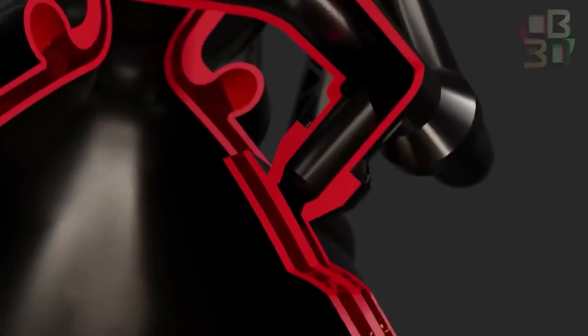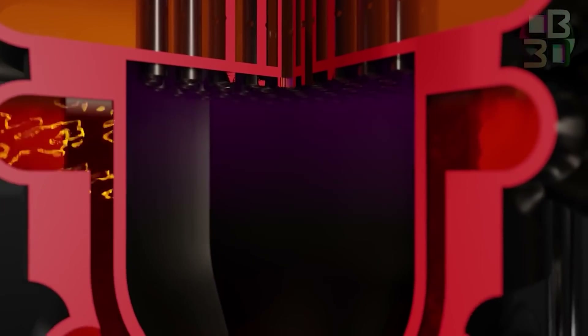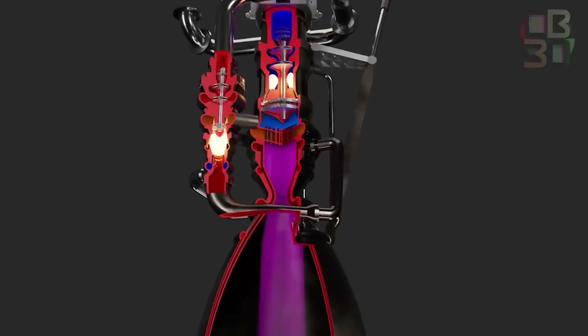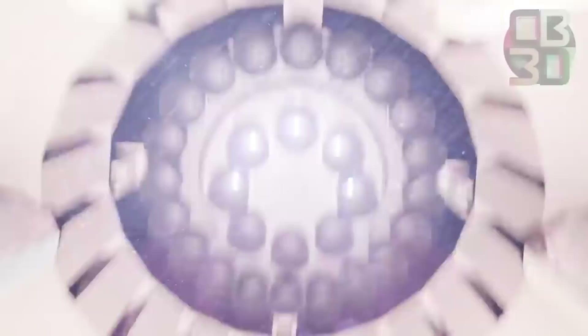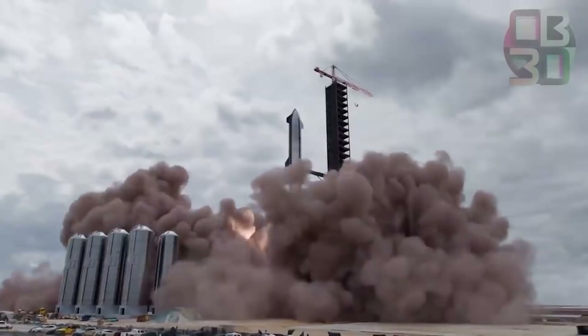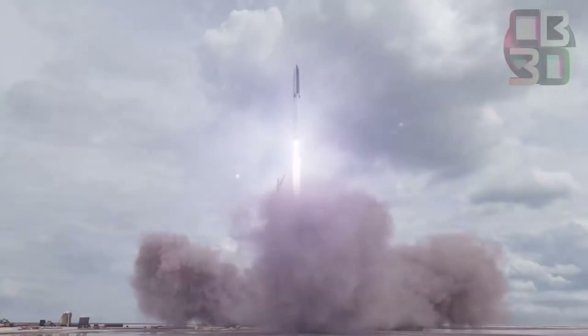Rocket engines have several components, but the largest and most visible is the nozzle, which directs the flow of exhaust gas. This exhaust is produced in the combustion chamber, where the oxidizer and propellant burn. The exhaust gas is then accelerated by forcing it through a narrow hole known as a throat. The exhaust expands as it enters the nozzle — the longer and broader the nozzle, the faster the exhaust goes. Faster exhaust from a rocket engine provides more thrust, meaning your rocket can carry more weight. As a result, a larger nozzle indicates better performance.